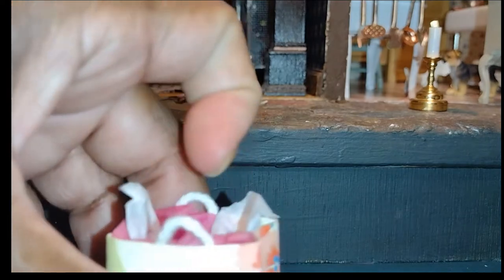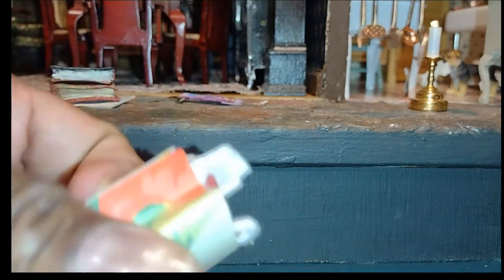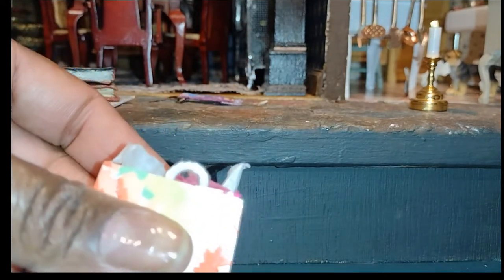This is a funny little shopping bag that I made years ago. I've never had the heart to let go of it. It's really cute — there's nothing in it. I made it with some leftover paper.